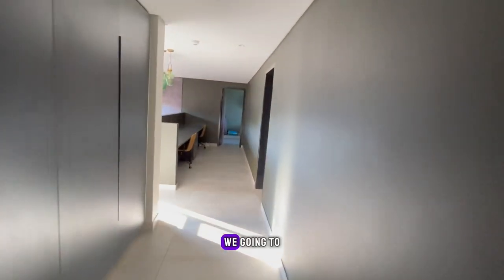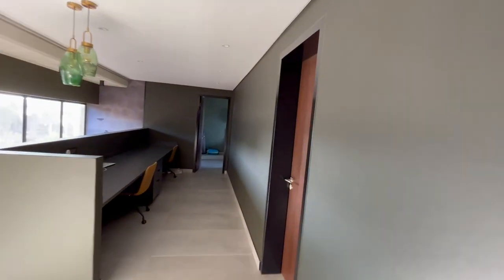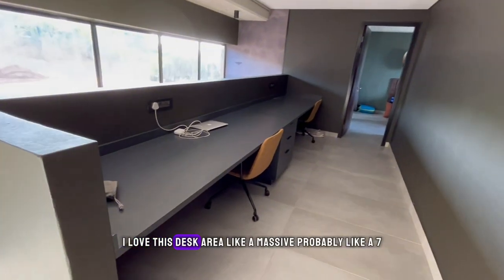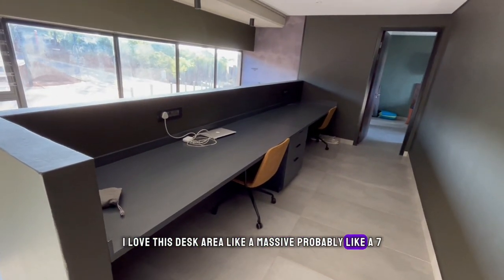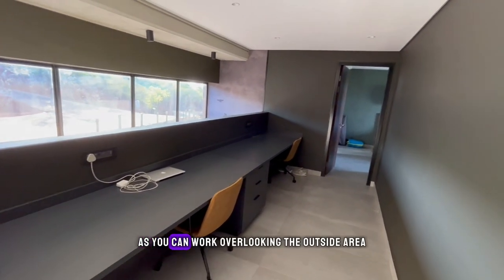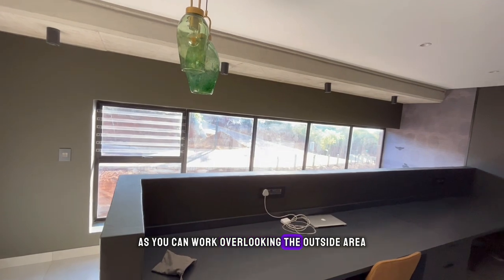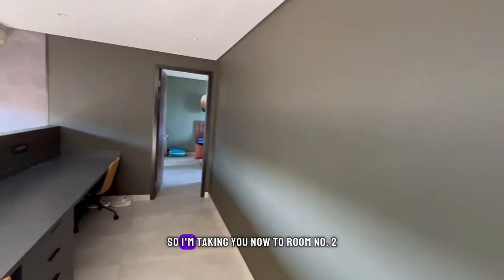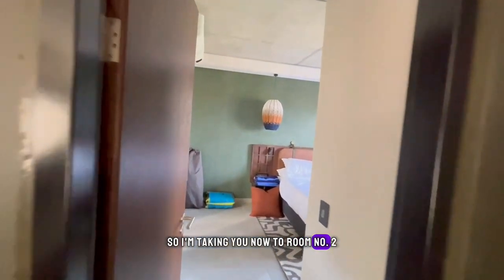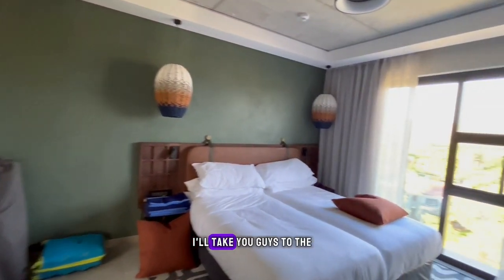Moving along, I love this desk area — it's a massive, probably seven to eight meter desk area that you can work at, overlooking the outside area, which is super sick.